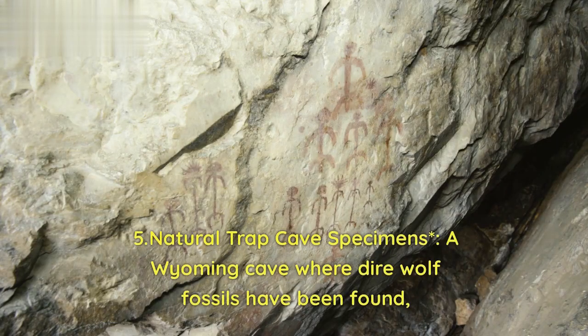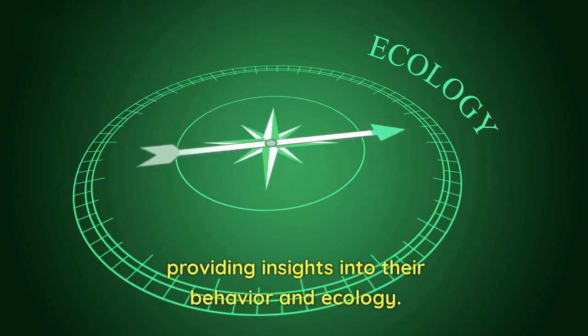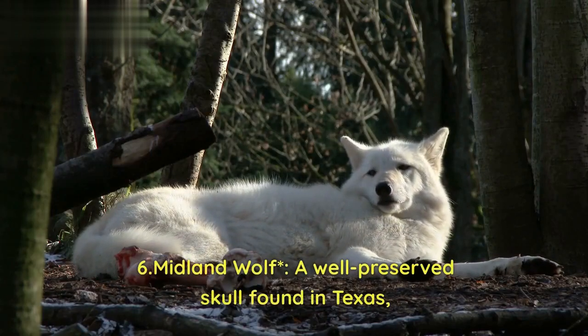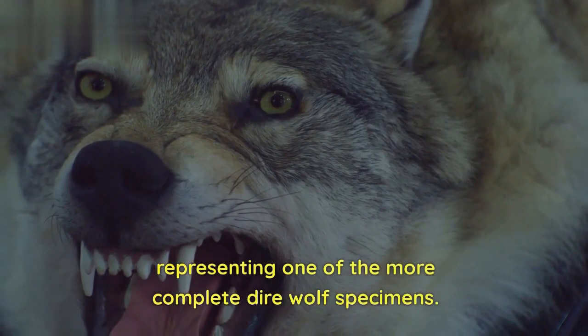5. Natural Trap Cave specimens — a Wyoming cave where dire wolf fossils have been found, providing insights into their behavior and ecology. 6. Midland wolf — a well-preserved skull found in Texas, representing one of the more complete dire wolf specimens.